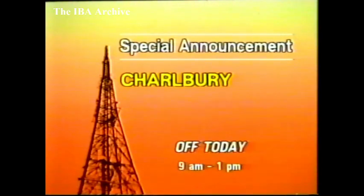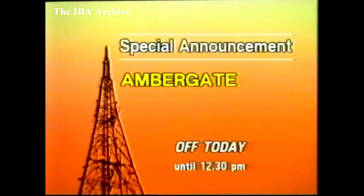North-west of Oxford, Charlbury was expected off between 9am and 1pm today for electricity board maintenance. In Derbyshire, Ambergate was expected off until about half-past 12 this afternoon for weather-dependent aerial maintenance.